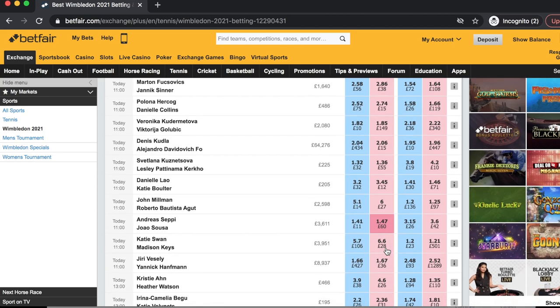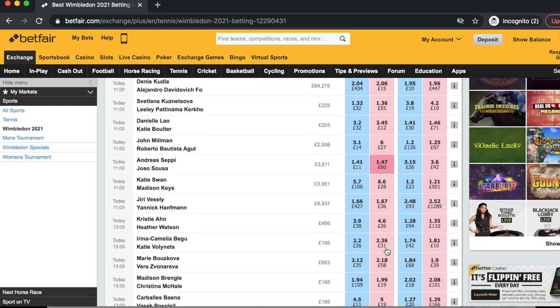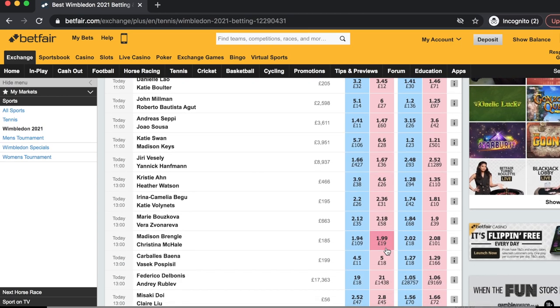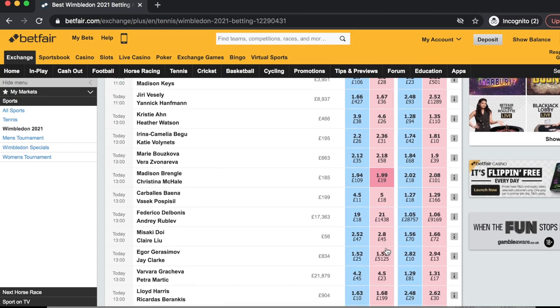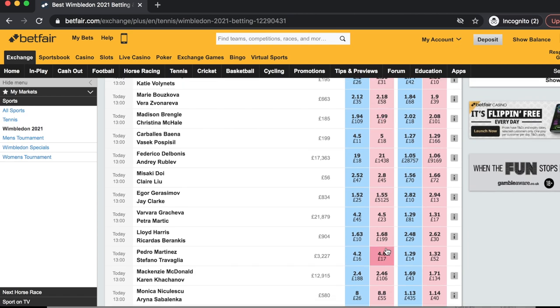The first thing I'd like to cover is the pricing of matches. Pricing is always important as it indicates straight away whether there will be a likelihood of entering any trades and what type of strategy I will potentially be adopting. In terms of WTA matches, the pricing and price movement potential, and therefore the potential for swings, is no different from any other normal tournament.